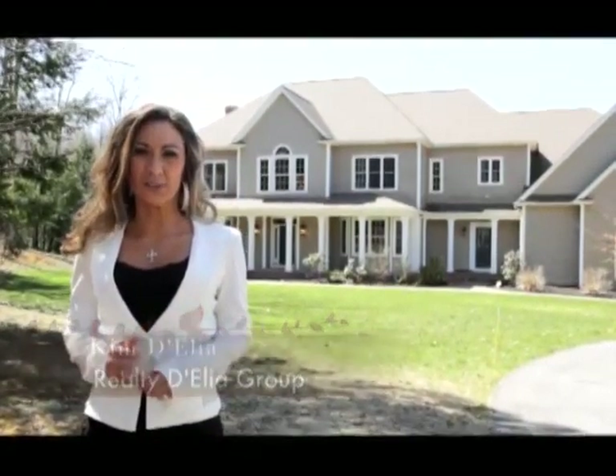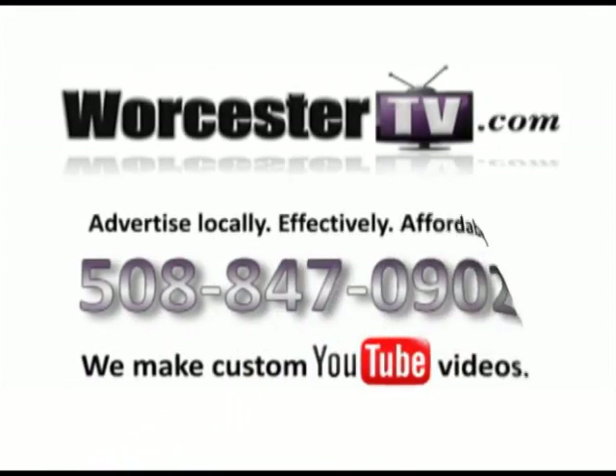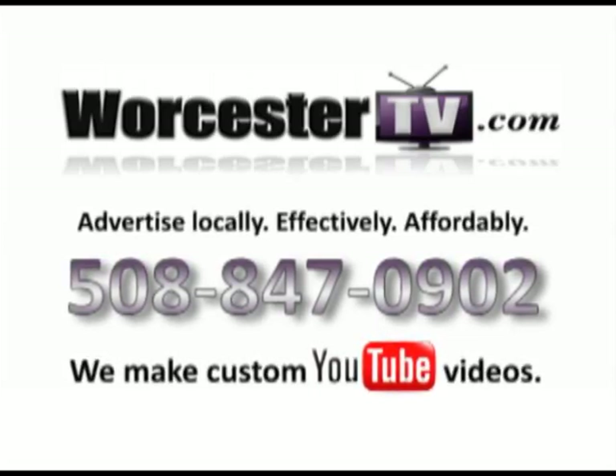Thanks for watching us on Worcester Auto Showcase. I'm Kim D'Elia, a local Worcester realtor — you can reach me at RealtyKim.com. For more information about Worcester Auto Showcase, check us out online at WorcesterAutoshowcase.com, or stop into one of the dealerships and take a test drive. I'm Kim D'Elia, and we'll see you next time on Worcester Auto Showcase.